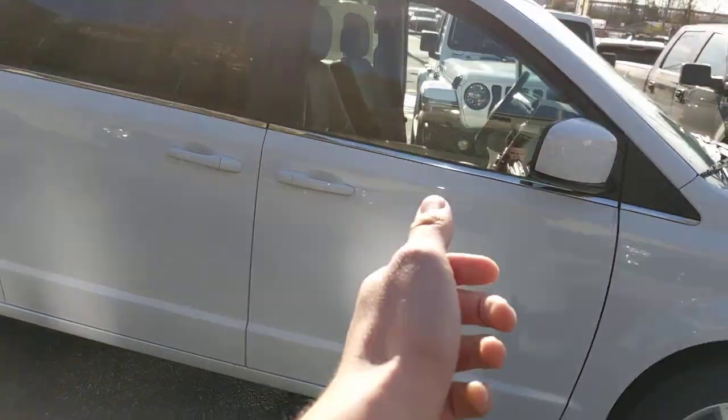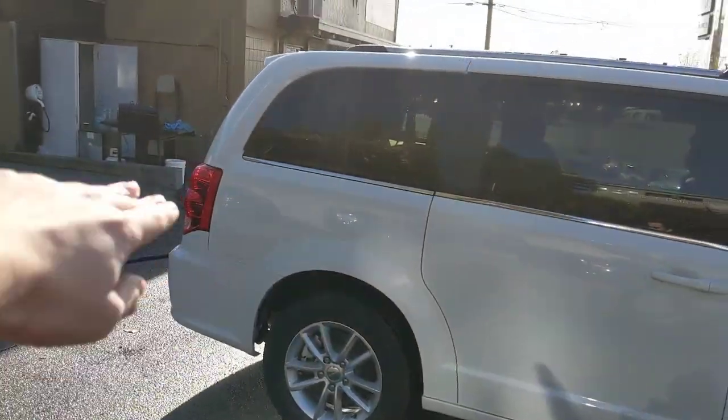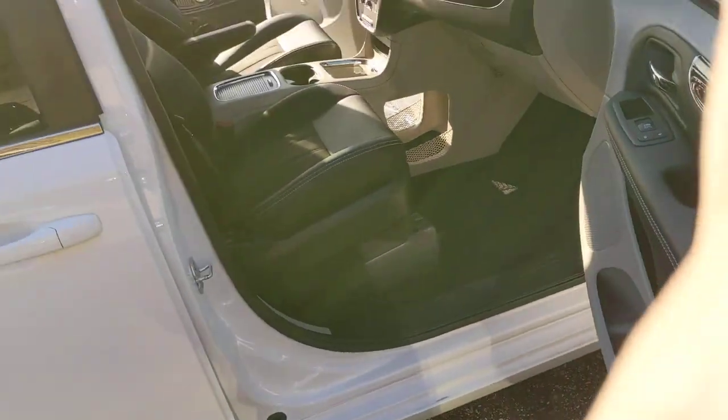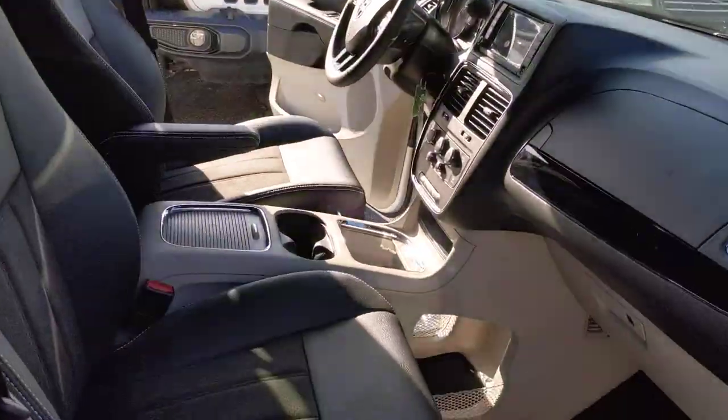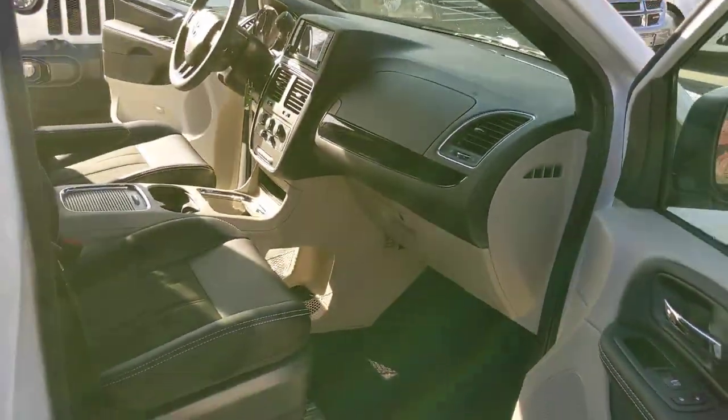So what that means is on your van, on the key fob, you press it and the doors open on their own. Press it twice and the power tailgate opens on its own — that's the power convenience group. Otherwise this is the exact same van. It is also white, same color, and you're gonna have the other suede kind of inserts with the leather.